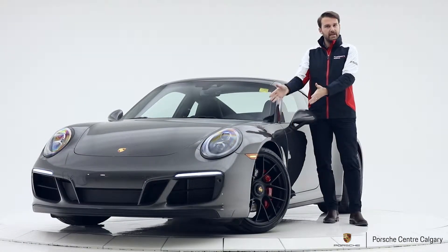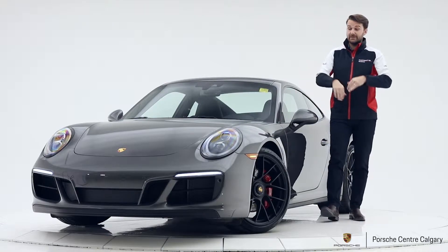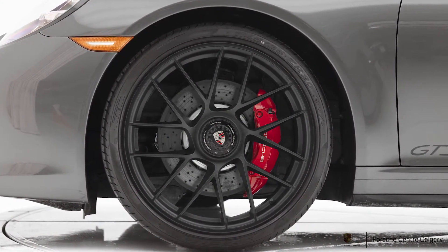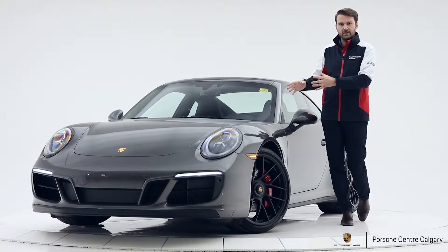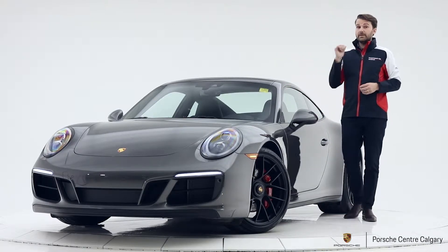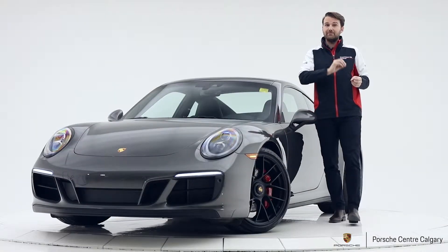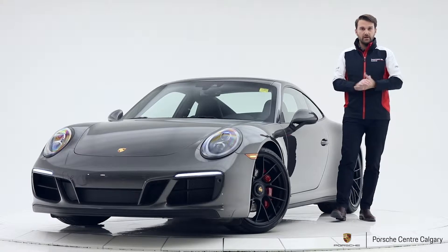Firstly, it is Agate Grey — this is probably my favourite colour on the 911s and I think it really ties into the rest of the vehicle, especially with the black 911 Turbo S centre-locking wheels, which are unique to the GTS models and really stand out. Going to the back of the car, you have blacked-out tail lights, and you also have 'Porsche' and '911 Carrera 4 GTS' in black as well. You can see a theme going on with the black and grey throughout.